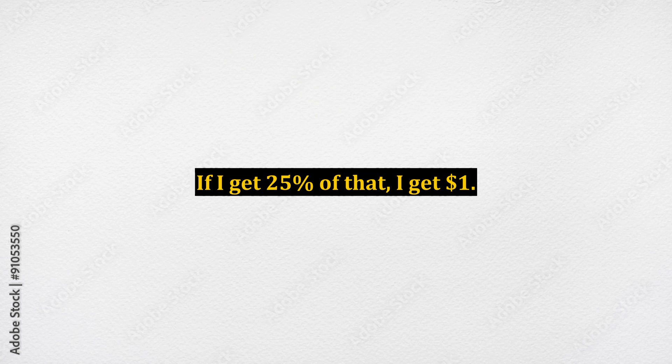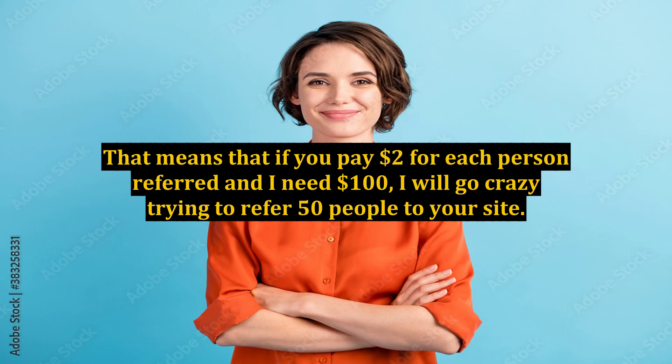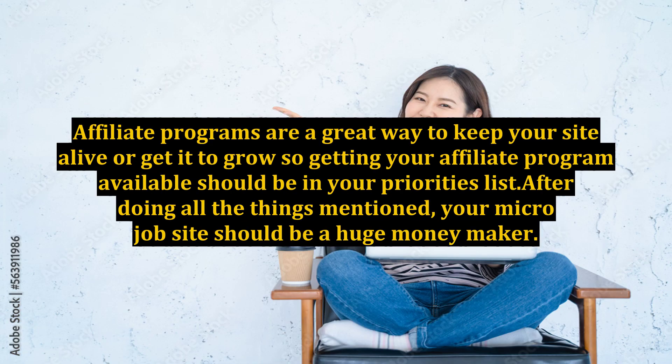The more referrals you get and the more gigs they buy, the more money you make through the program. Making money is crucial in people's lives and they will do practically anything to get the money they need. That means if you pay $2 for each person referred and someone needs $100, they will go all out trying to refer 50 people to your site. Affiliate programs are a great way to keep your site alive or help it grow, so getting your affiliate program available should be a top priority.